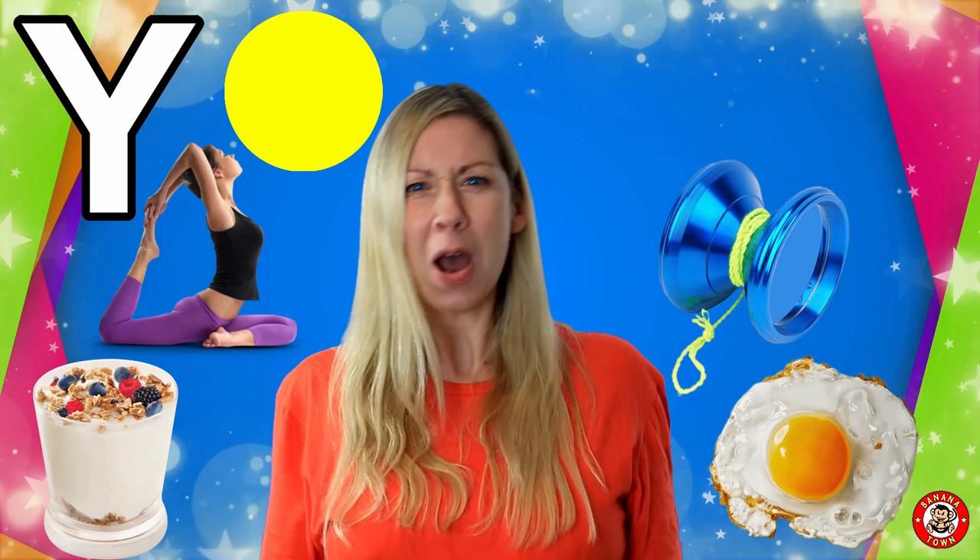Y is for Yo-yo. A yo-yo is a really cool toy. It's plastic and round and you put the string on your finger and watch it go up and down and up and down.